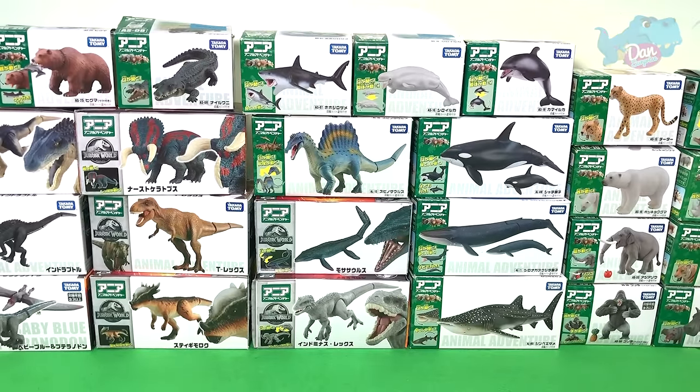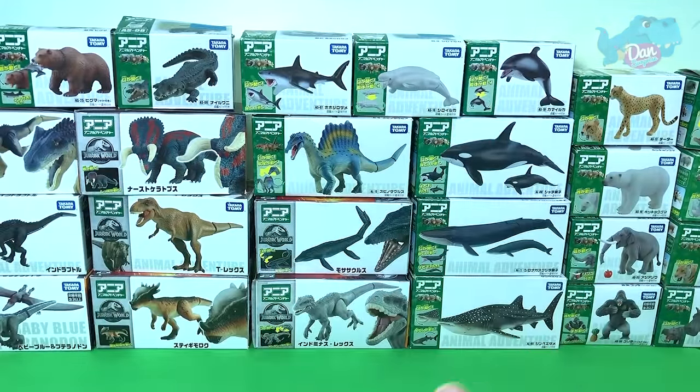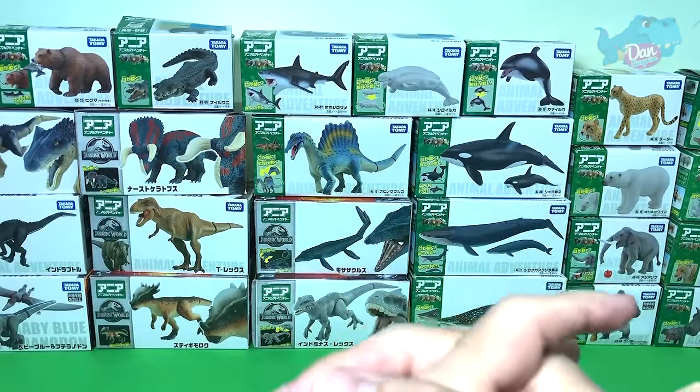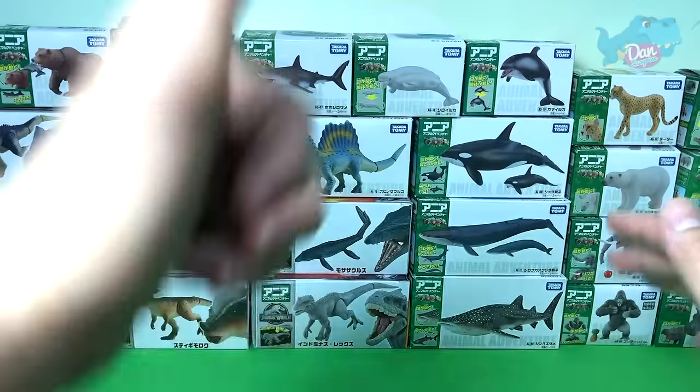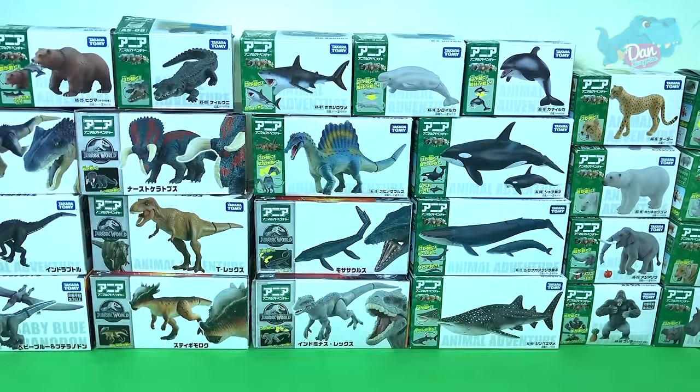Hello all dinosaurs! I'm Zen and welcome back to a brand new video. Today we will be taking a look at 25 amazing dinosaurs, animals, and sea animals. So let's get started!